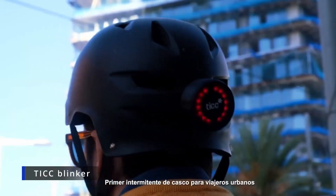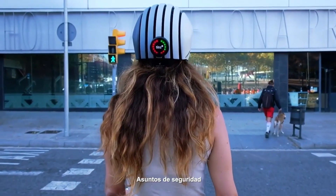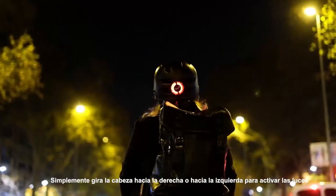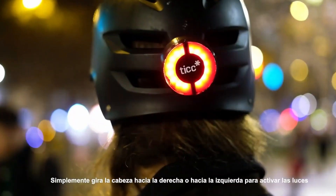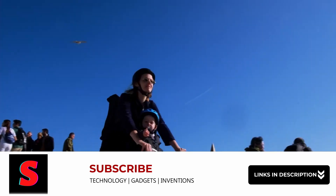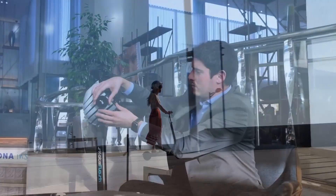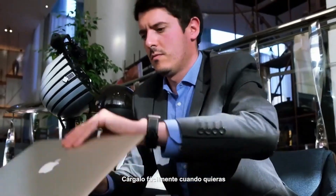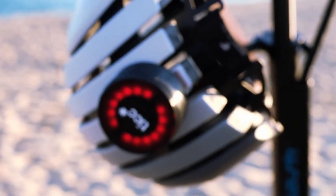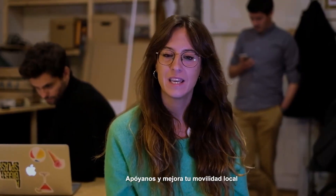TICC Blinker: Similar to the armband, with this device riders in urban areas can now signal oncoming traffic without having to remove their hands from the handlebars. The TICC Helmet Blinker has technology that can detect motion and turn on its lights with nothing more than a simple tilt of the head. Tilt it to the right or left to alert vehicles when you are ready to make a turn, and tilt it forward to signal that you are stopping. Its rechargeable battery can be powered via USB-C, and its RGB LED light delivers 60 lumens of brightness, boosting visibility day or night. The neodymium magnetic system allows the device to attach to the back of any helmet.